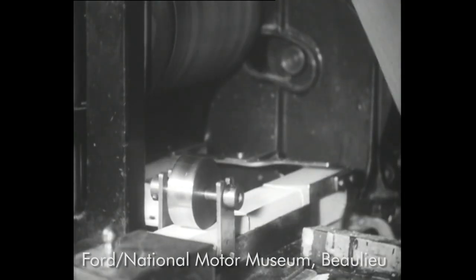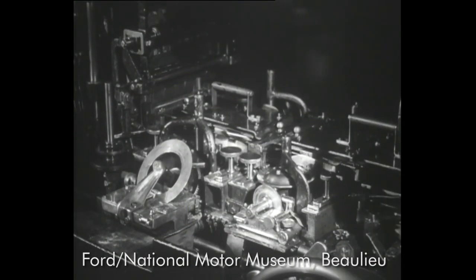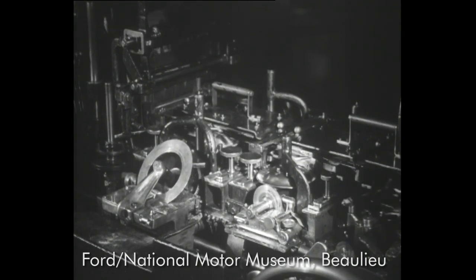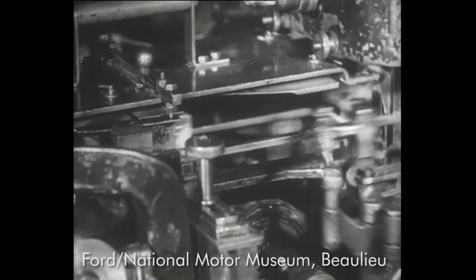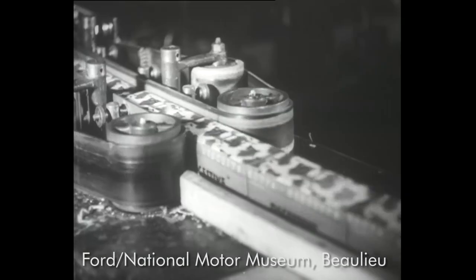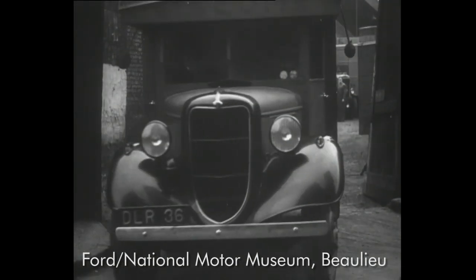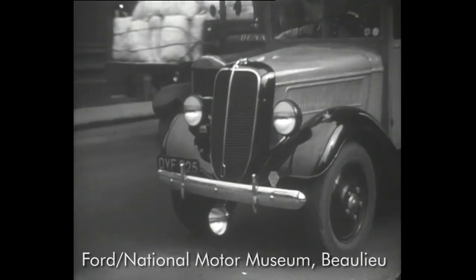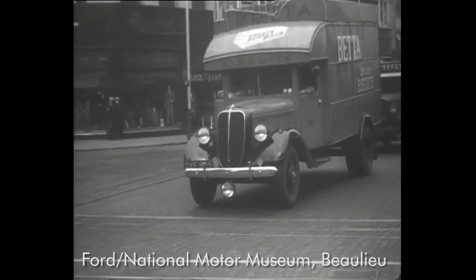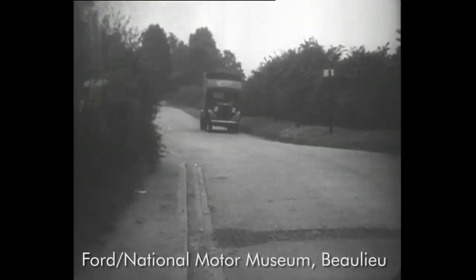By the way, these machines are putting the wrappers on and sealing the cartons. Swift work, isn't it? That of course applies to the distribution as well. The mileage of the Fordsons during the first half of 1937 was nearly one million. One like this completed 28,000 miles without any repairs except a distributor chain. The three-ton Fordsons average 800 miles a week and a petrol consumption of 13 miles per gallon. And that's food for thought.